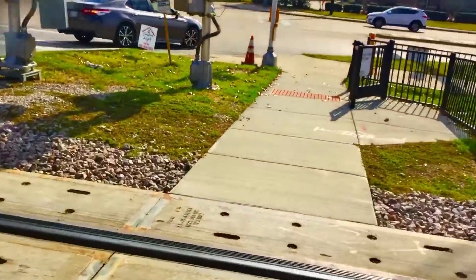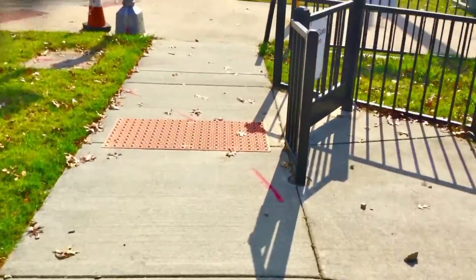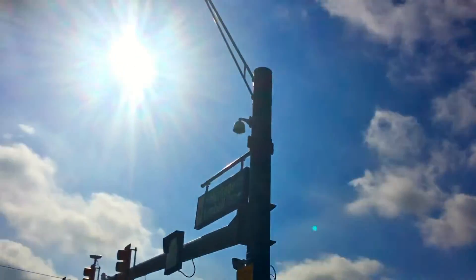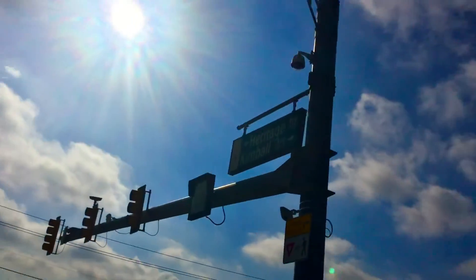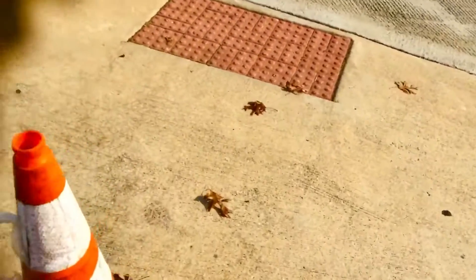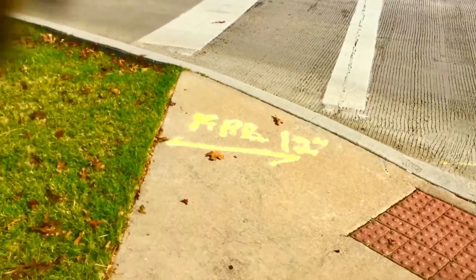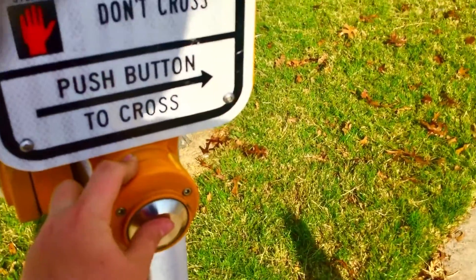Now I'm looking at the pedestrian signals — pedestrian signals to cross over. And then we've got a monitor signal right there next to the traffic signal. We've also got these pedestrian buttons here.